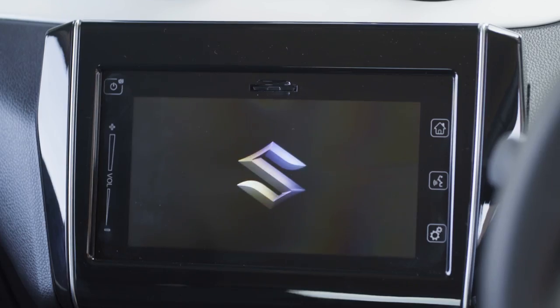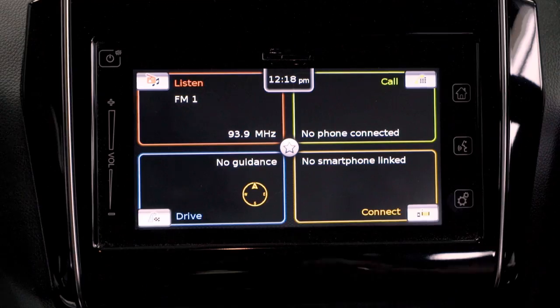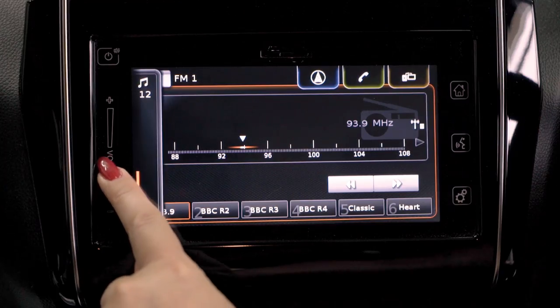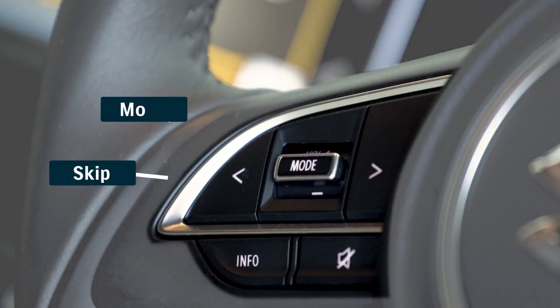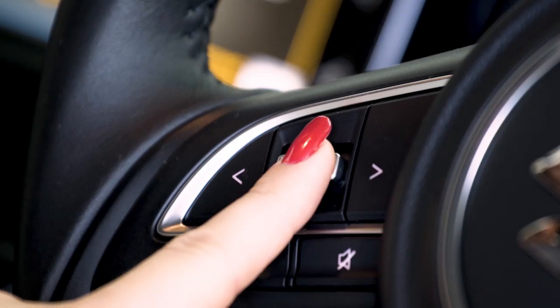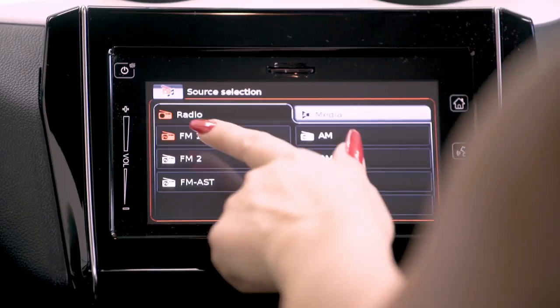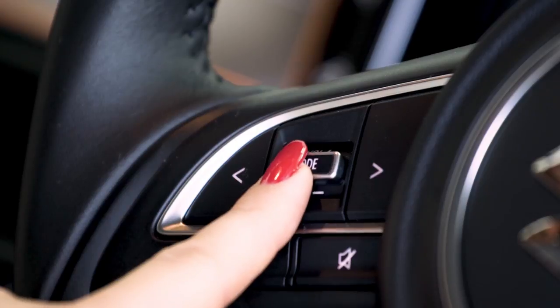The built-in infotainment system is a piece of cake to use. The touchscreen panel controls everything you need with just a gentle tap or swipe, and of course you've got the steering wheel controls right at your fingertips. To use the radio, you simply select the right mode, search for the station you want — FM, AM, or even digital — and use the built-in buttons on the steering wheel to control the volume or to change the channel.